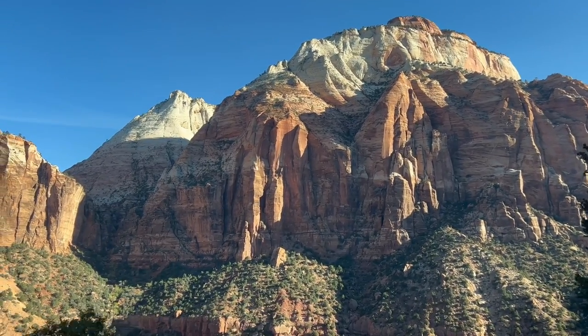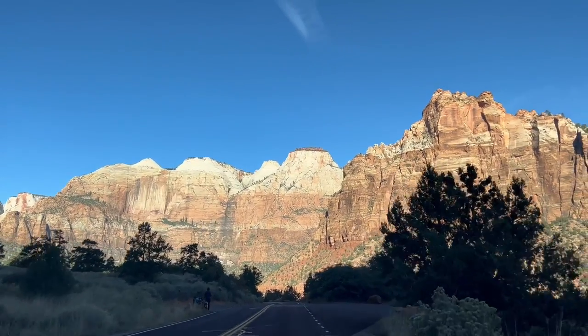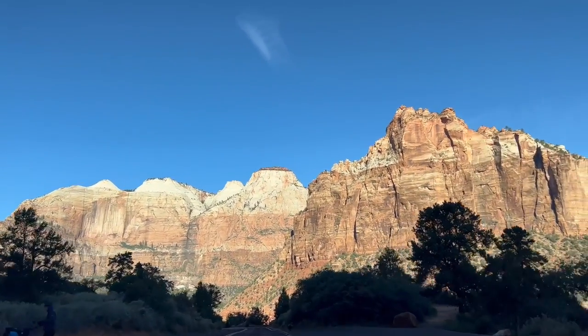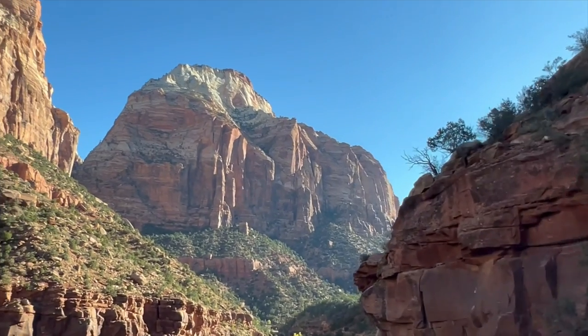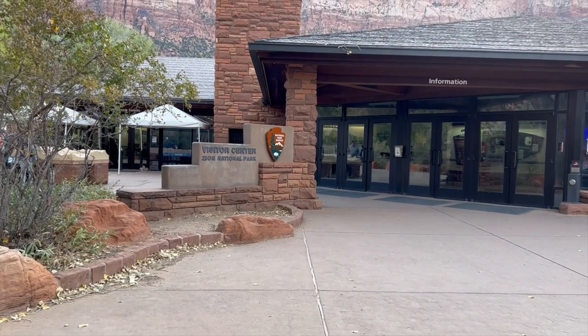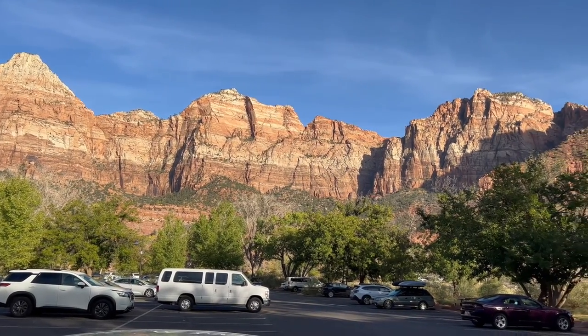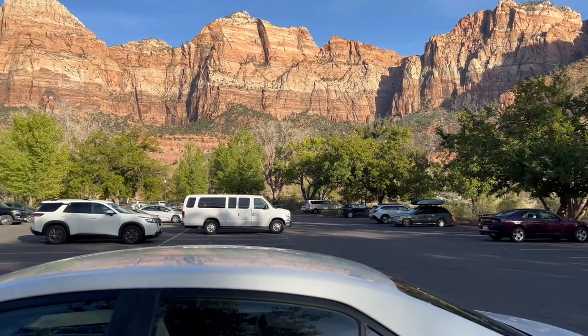You are not allowed to actually drive in Zion National Park due to the high volume of visitors the park receives each year. This means you have to go to the visitor center to park and catch a shuttle in. When the visitor center lot fills up, there are parking options in the town of Springdale with shuttles running into the town as well.